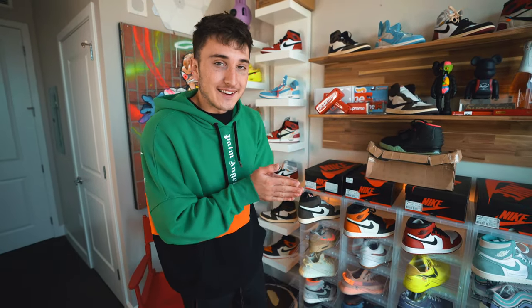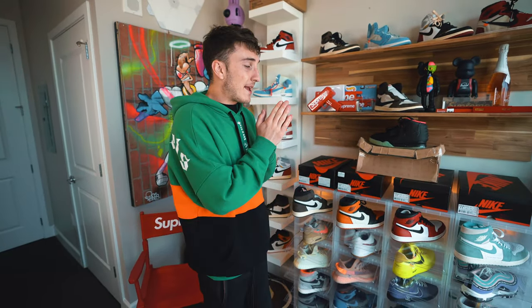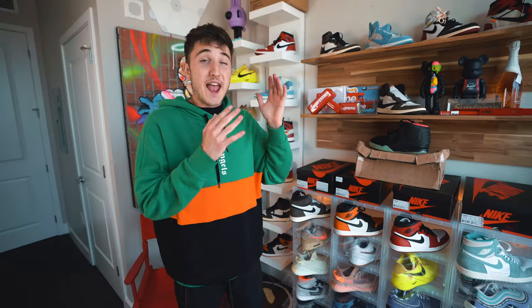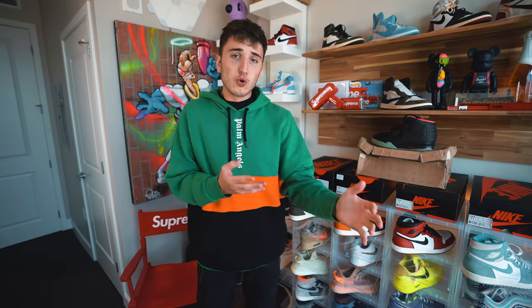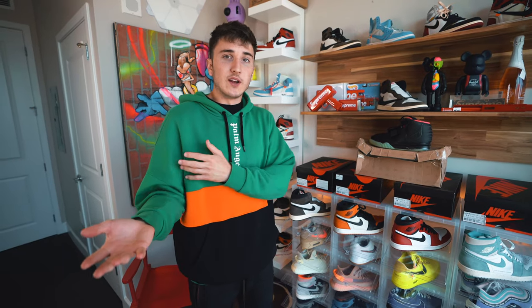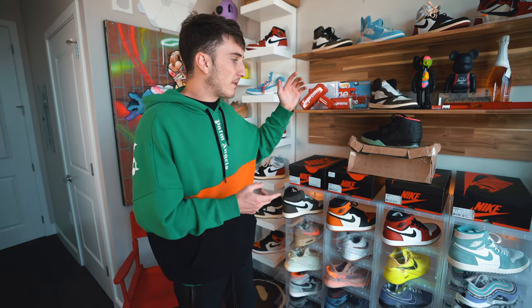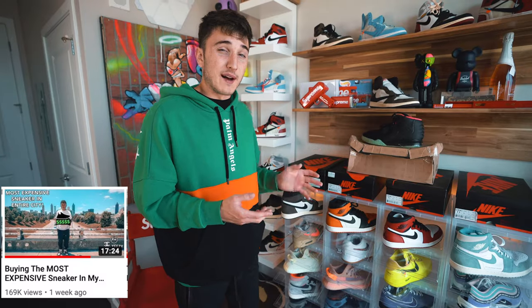What is good everybody, welcome back to the channel. Today we are trading my most expensive sneaker, the Yeezy 2 Solars, for a sneaker mystery box containing new and used sneakers. This is coming from Cool Kicks LA, a sneaker store out in LA that a lot of your favorite YouTubers have done videos with, doing some sort of shopping.